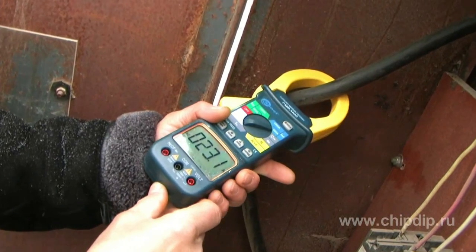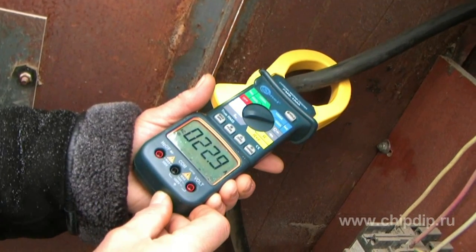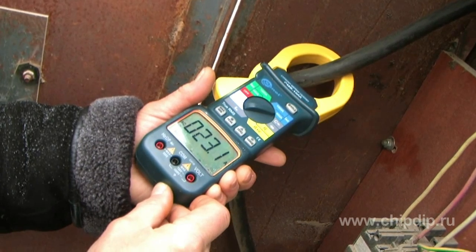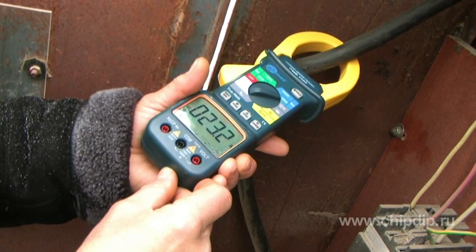Производим замер входа силового кабеля от распределительного щита. Замер тока 23 А.